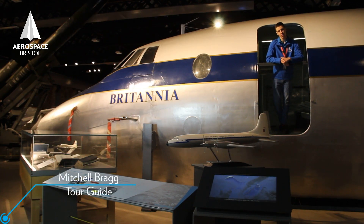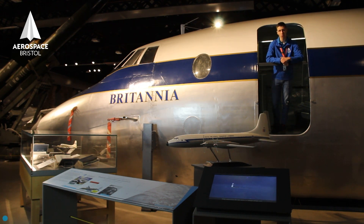This is the Britannia. After the Second World War, unfortunately, Britain didn't have any commercial aircraft. They were only focusing on military aircraft during the Second World War. And after the failure of the Brabazon, although it was a commercial failure, the technology behind it was so great, and a lot of it went on to help many other aircraft.